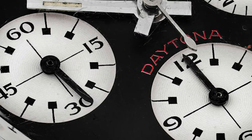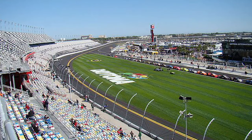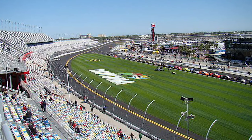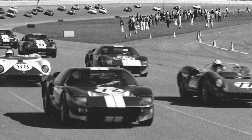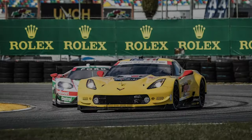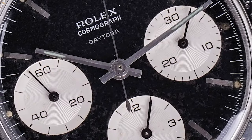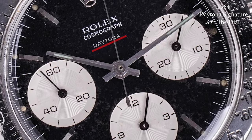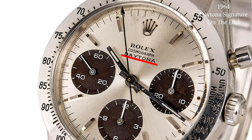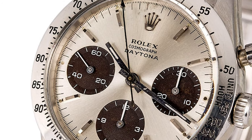The name comes from the famous race course in Florida named Daytona International Speedway, where Rolex first served as the official timekeeper in 1962 — hence the name tribute and why we today call Rolex chronographs Daytona. A year later in 1964, Rolex changed up the dial and added the now famous Daytona signature to it. Its position was just below the word 'Cosmograph' and not where we see it today.